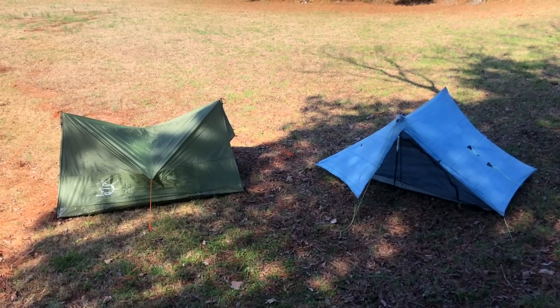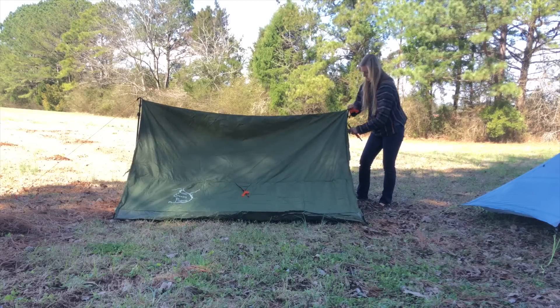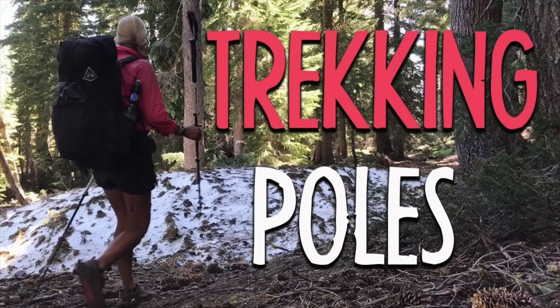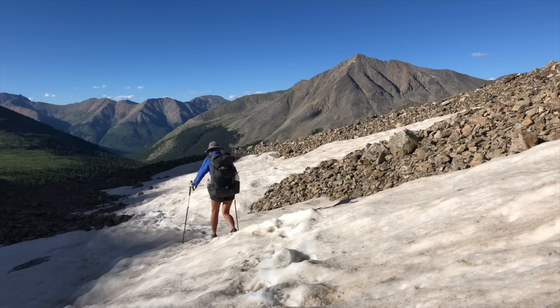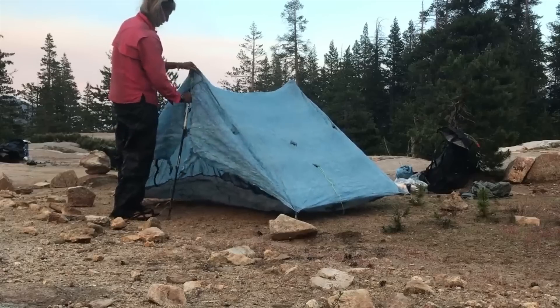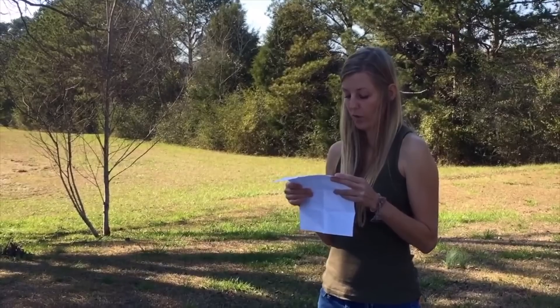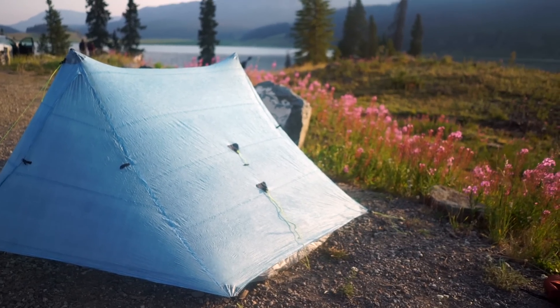Next up is the non-freestanding tent. These require guy lines, stakes, and usually trekking poles or limbs, but they do not typically have a designated set of tent poles, which saves a lot of weight. Most manufacturers offer dedicated poles for specific tents if you don't use trekking poles. I did notice when I used my first non-freestanding tent that they initially take a little more skill to set up, but once you get the hang of it, it's just as easy as anything else. An example is the Z-Packs Duplex that I used on most of my PCT and CDT thru-hikes.